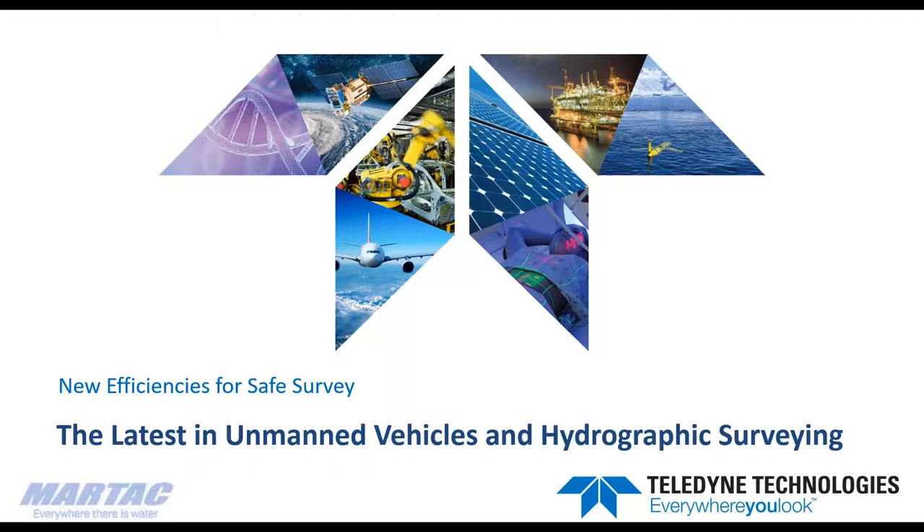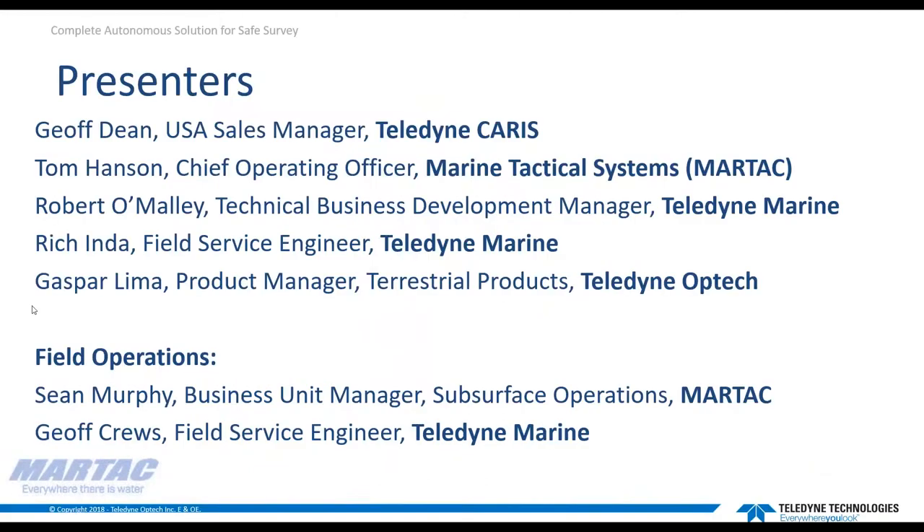My name is Jeff Dean. I'm the USA sales manager for Teledyne Keras, and I'll be your host for this session. I will be joined today by Tom Hansen, chief operating officer for Marine Tactical Systems, MarTech in Florida; Rob O'Malley, technical business development officer for Teledyne Marine; Rich Inda, field service engineer for Teledyne Marine; and from Teledyne Optech, Gaspar Lima, the product manager for Terrestrial Products, here to speak about our Optech LiDAR solution, joining us from Ontario.